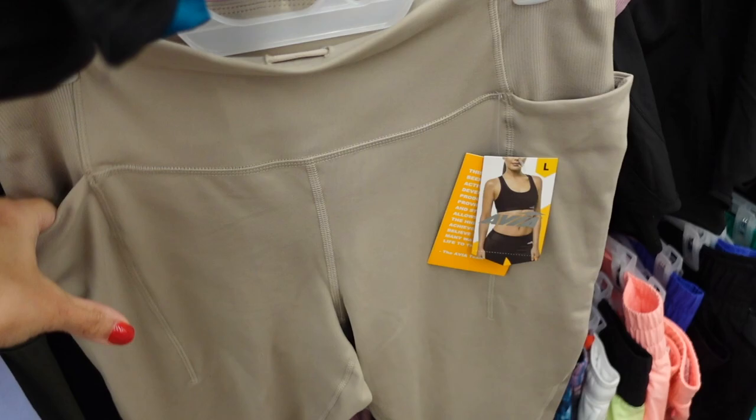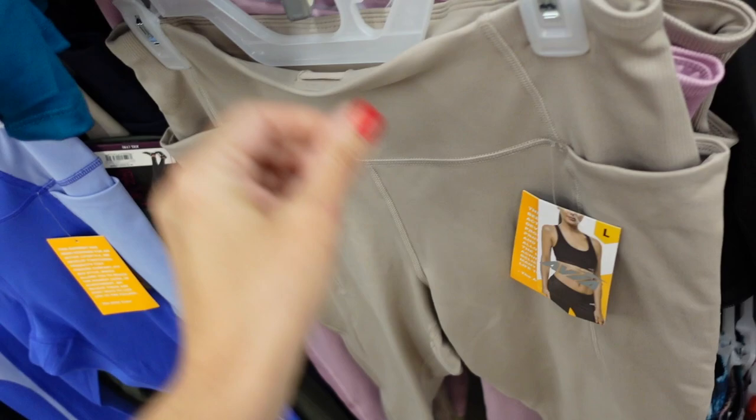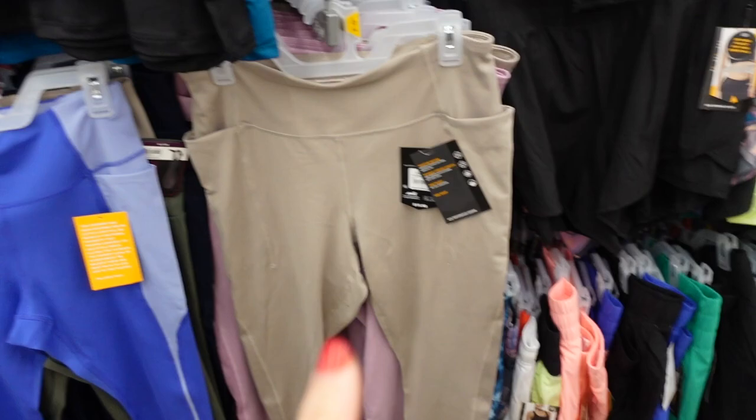Bevia has these new style leggings. These have that thicker band, there's a drawstring on the inside, side pocket, fitted through, also has that ribbed material and then the seam detailing. Comes in the beige, there's also the lavender — I know I saw black online. These are $15.98.